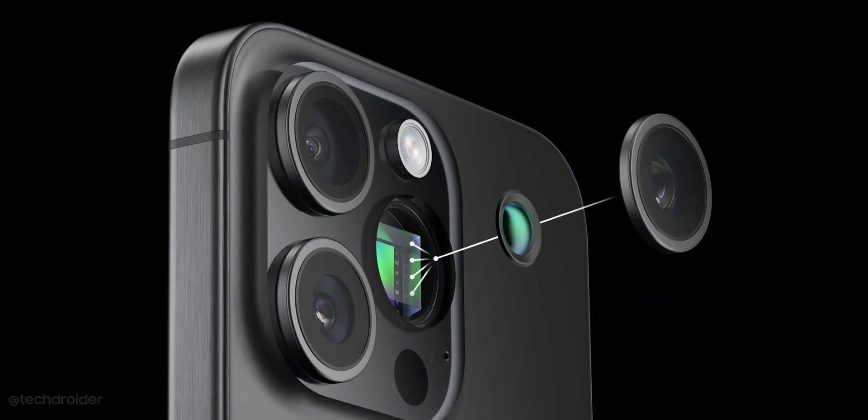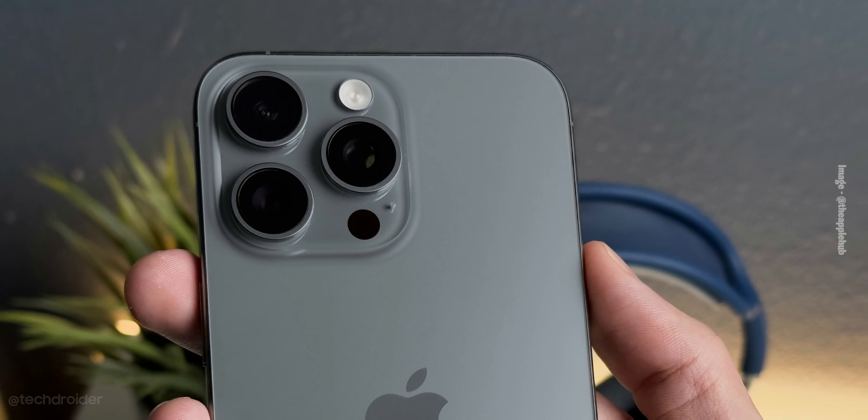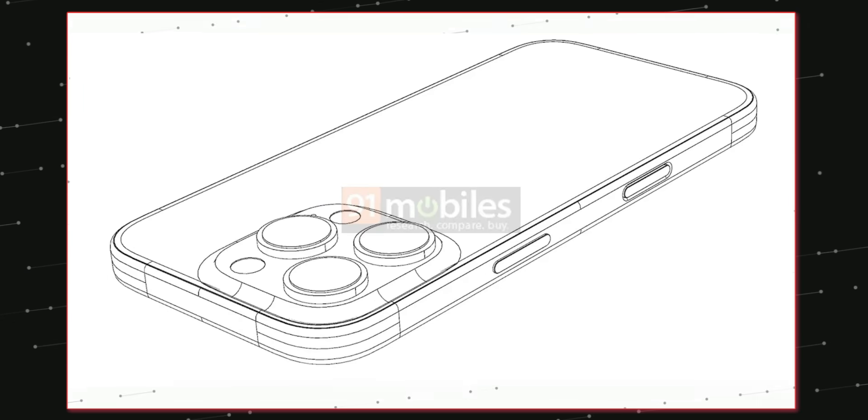There's going to be a titanium finish, triple cameras, and Dynamic Island on the front with minimal top, side, and chin bezels. The main change is the camera module is slightly larger than the last-gen model, and there's a fifth physical button below the power key which will act as a capture button to shoot instant photos and videos.